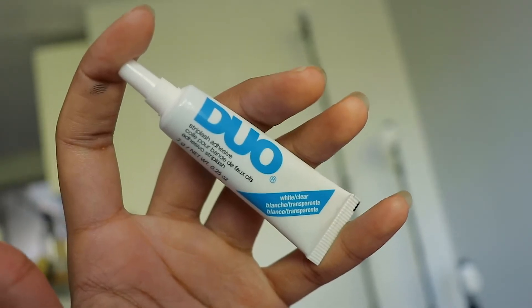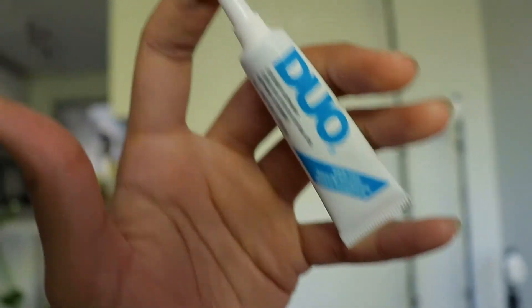One of the owners did tell me that they are going to be doing the lash glue, but they just don't have it right now, so you will need to go buy your own. I went to Walgreens and got this one — it's just called Duo. I also got this little mirror so I can do my eyeliner.